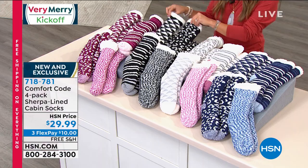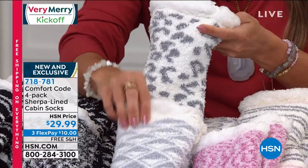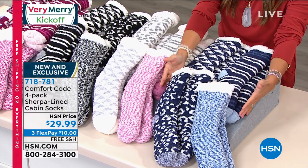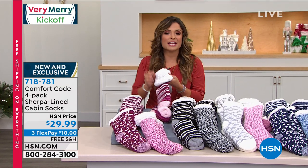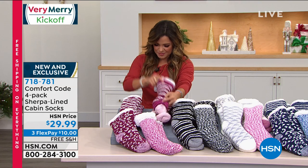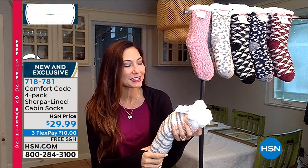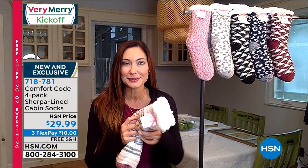Each color option includes four different designs: leopard print, squiggly pattern, stripes, and geometric chevron. All one size with plenty of stretch. Pink Multi, Black Multi, Dusty Pink with grays and creamy whites, and Blue Multi. Free shipping and handling until midnight, three flex pay, extended holiday returns. Nobody wouldn't want to slip their feet in these, kick back with hot cocoa by the fire, and relax.